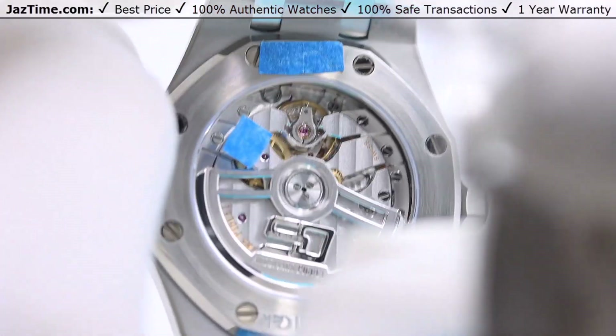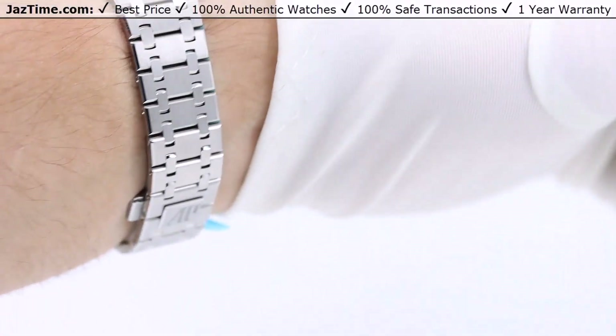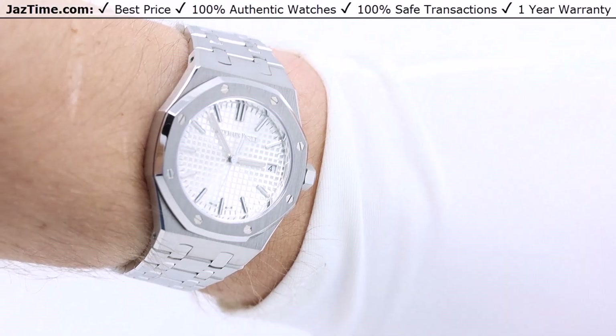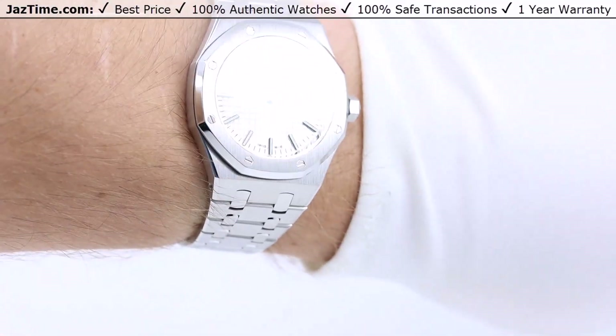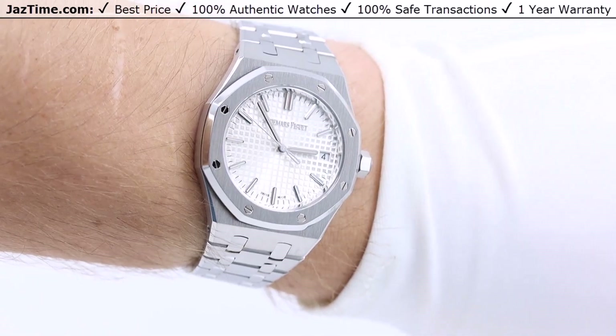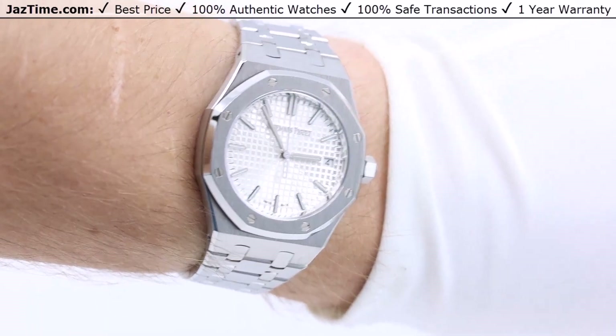My wrist is 7.5 inches and I'm 200 pounds, 6 feet tall. I think this is a great watch for men with a wrist size of 7 inches or smaller — probably equating to 150 pounds or smaller. For women, I prefer the ones with diamonds, but if you want an AP that's not so flashy, this one works too. AP is one of my favorite brands and the Royal Oak is their best seller for obvious reasons. I give this watch two thumbs up — click the link in the description to buy it at the lowest price anywhere online at Jaztime.com.